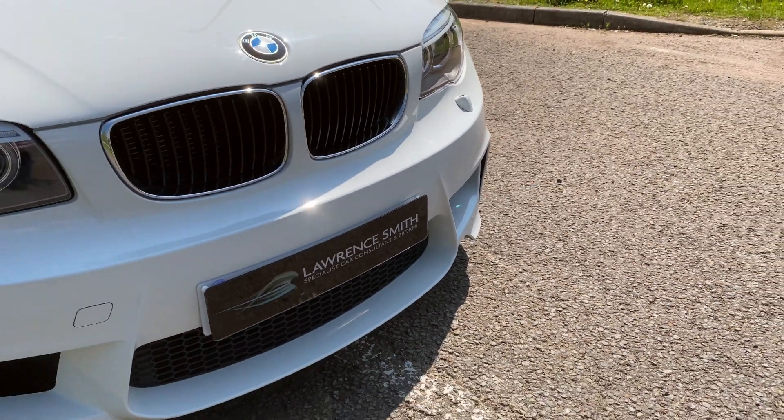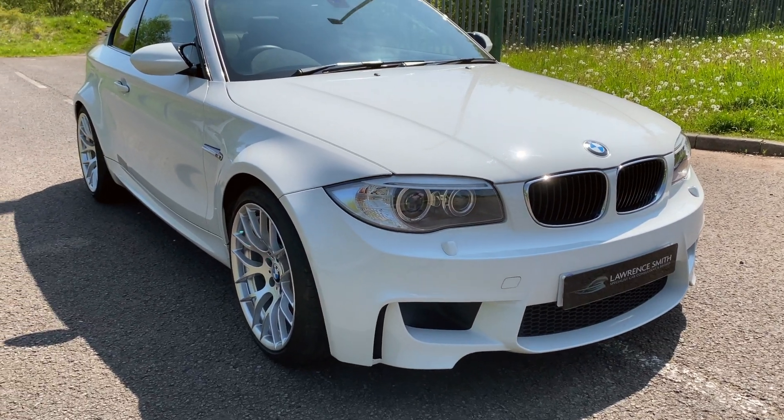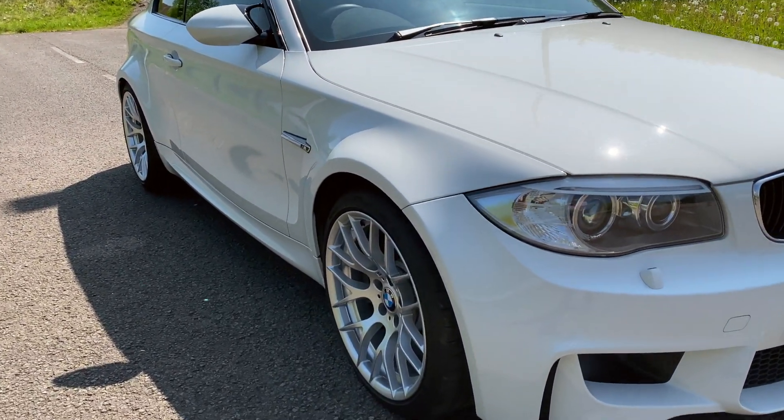Hi, this is Lawrence. Welcome to my channel. I hope you're well. Here we have another video for you — a very special BMW E82 1M Coupe.